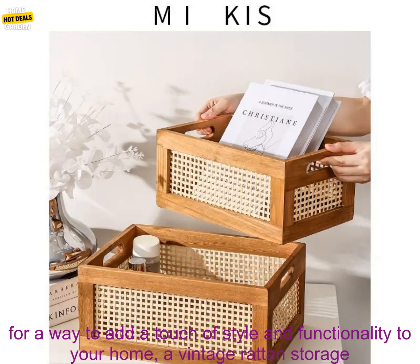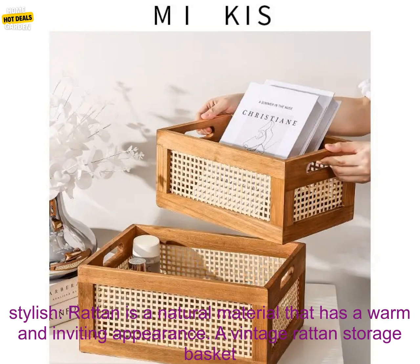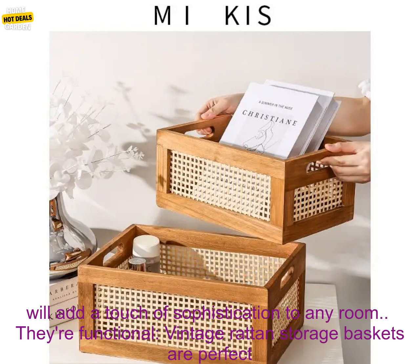If you're looking for a way to add a touch of style and functionality to your home, a vintage rattan storage basket is a great option. Here are a few of the benefits of owning one. They're stylish — rattan is a natural material that has a warm and inviting appearance. A vintage rattan storage basket will add a touch of sophistication to any room.